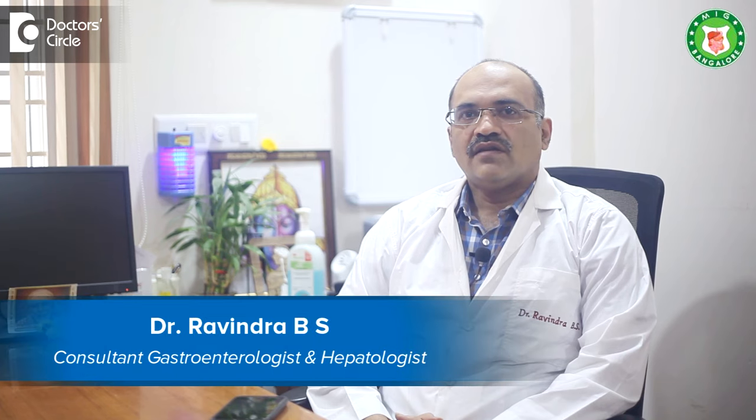I am Dr. Ravindra B.S., Director of Gastroenterology, Hepatology, and Endoscopy at Meenakshi Institute of Gastroenterology, Fortis Hospital, Bannergatta Road.